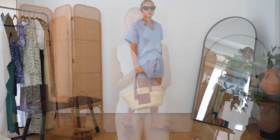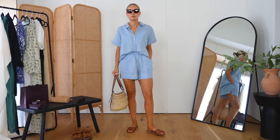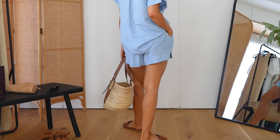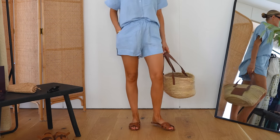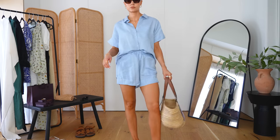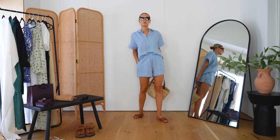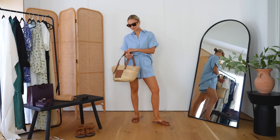I'm all about a matching set when it comes to summer dressing. A matching set just makes life so much easier but also feels very comfortable — it has that effortless feel. The one I'm wearing today is from What The Brand. It's a beautiful lightweight linen in blue, and I love this shade, paired with tan accessories. When I'm going on holiday, especially hand luggage packing, the outfit really comes together with the accessories.